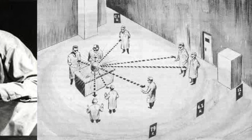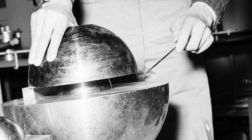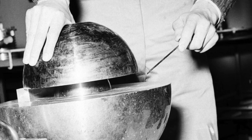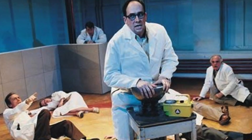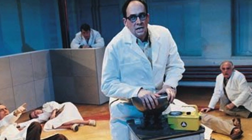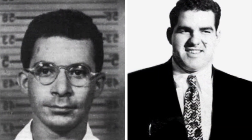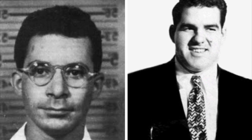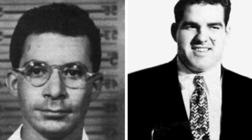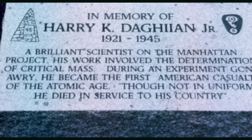Immediately after the incident, Slotin arranged all of his colleagues where they had been at the time of the accident and drew a diagram of their positions on the blackboard so that doctors could determine their exposure levels. According to colleague Raemer Schreiber, he remained calm after the accident — he remembered Daglian and already knew what would happen to him. While waiting for the medics to arrive, Slotin told a colleague, 'You'll be alright, but I don't stand a chance.' And that was true. The other participants of the experiment managed to survive. The physicist himself passed away nine days after the incident. Ironically, both horrific events occurred on a Tuesday, both on the 21st day of the month, and it is said that the two physicists were even in the same hospital room during their last days.